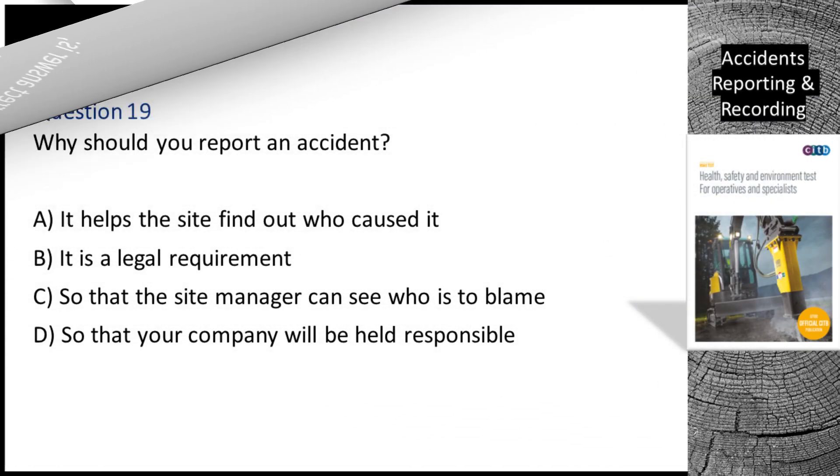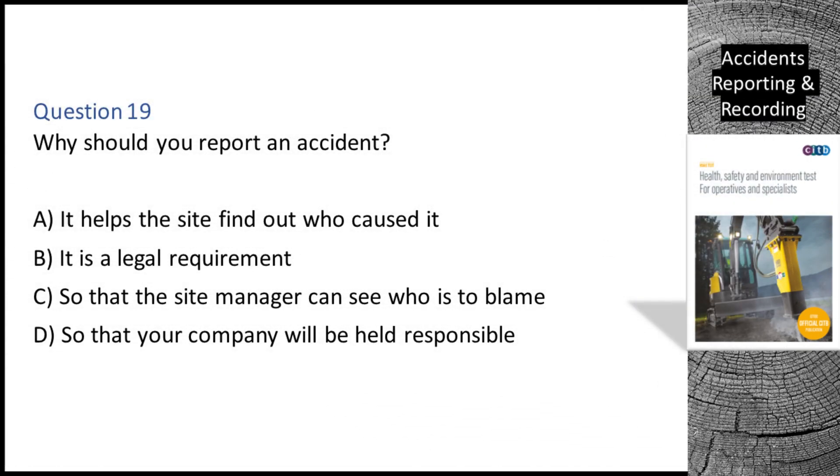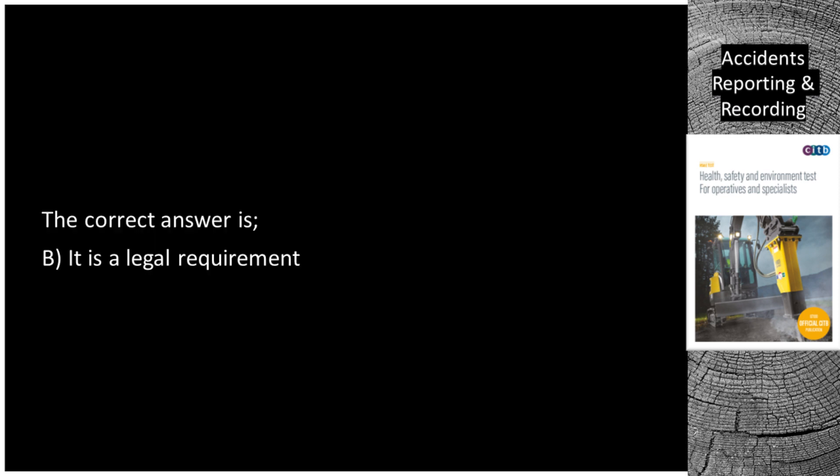Question 19. Why should you report an accident? A. It helps the site find out who caused it. B. It is a legal requirement. C. So that the site manager can see who is to blame. D. So that your company will be held responsible. The correct answer is B: It is a legal requirement.